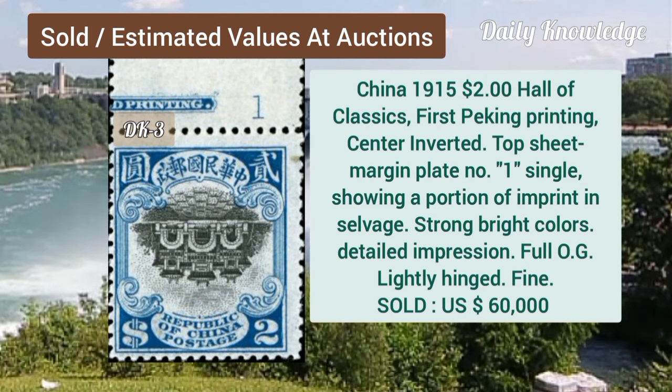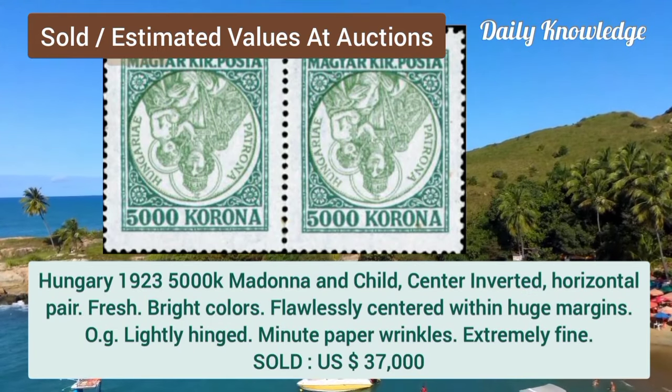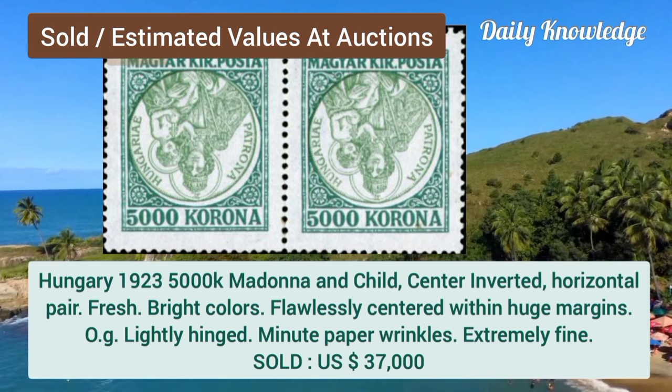China, 1915, $2.00, hall of classics, first Peking printing, center inverted. Hungary, 1923, 5000K, madonna and child, center inverted, horizontal pair.